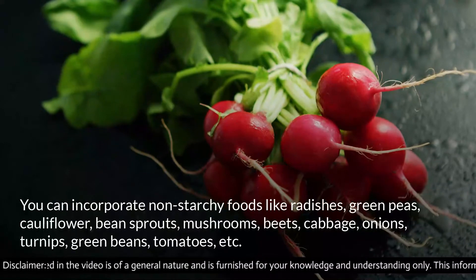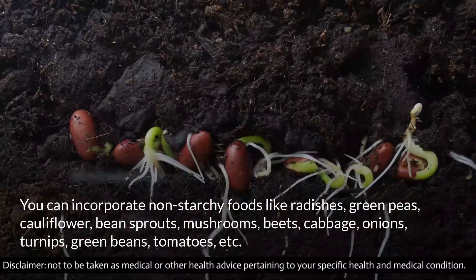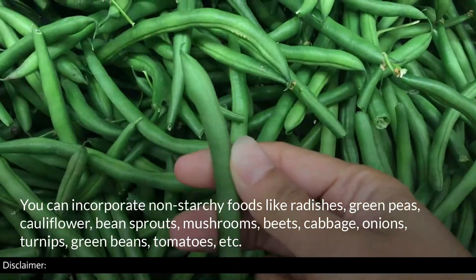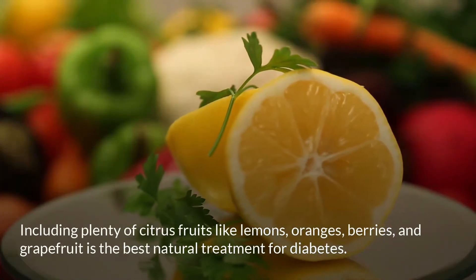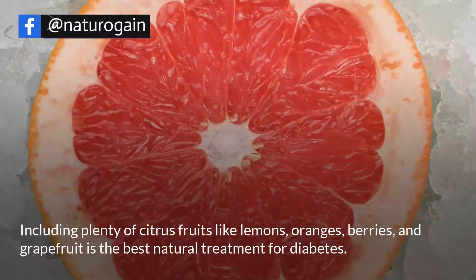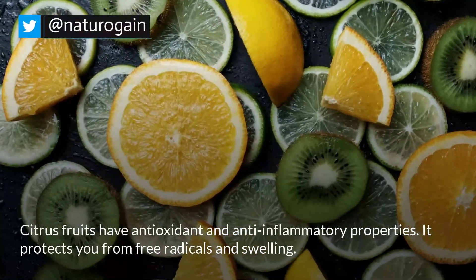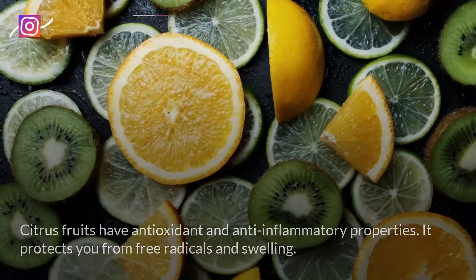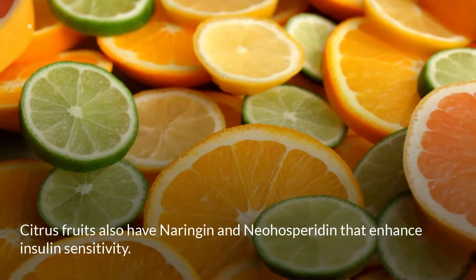You can incorporate non-starchy foods like radishes, green peas, cauliflower, bean sprouts, mushrooms, beets, cabbage, onions, turnips, green beans, and tomatoes. Including plenty of citrus fruits like lemons, oranges, berries, and grapefruit is the best natural treatment for diabetes. Citrus fruits have antioxidant and anti-inflammatory properties, protecting you from free radicals and swelling. They also contain naringenin and neohesperidin, which enhance insulin sensitivity.